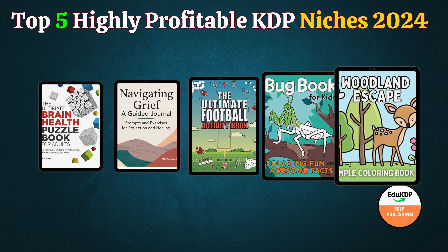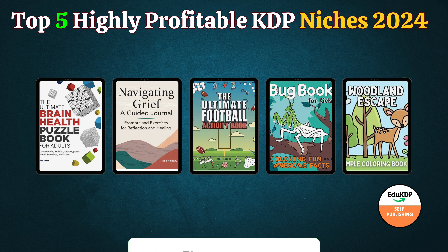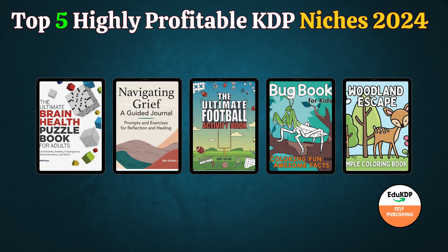And there you have it — the top highly profitable Amazon KDP niches for 2024. You can find the links for all these niches in the description. I hope you found this video helpful and informative. If you did, please give it a thumbs up and subscribe to my channel for more informative videos. Thank you for watching and see you in the next video. Bye-bye.